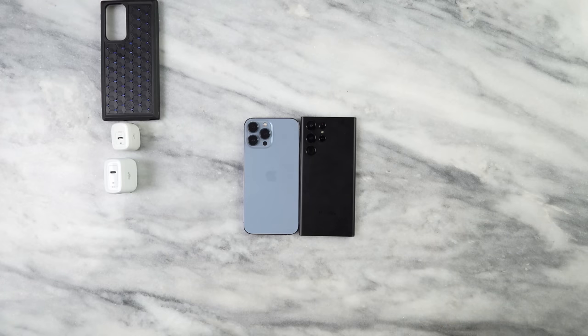Let's take a look at some photos first from the camera to see what it actually brings to the table.